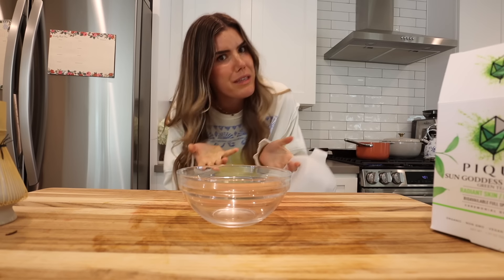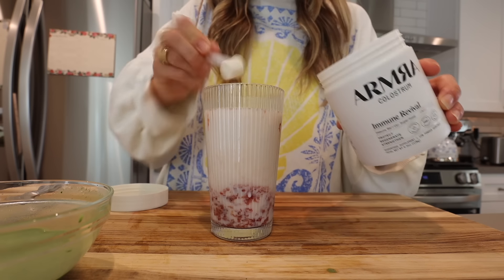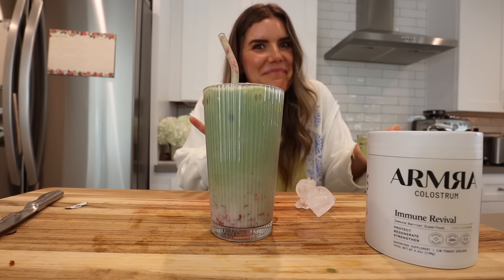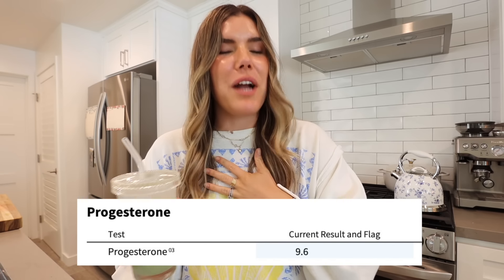I finally made my beloved strawberry matcha. I heard we're cold-whisking our matchas now — never done it, but let's try. And I officially got my progesterone up to a 9.6. That is the highest my progesterone has ever been. Not only is it the highest it's ever been, but it's in range for the first time. I think in my entire life.